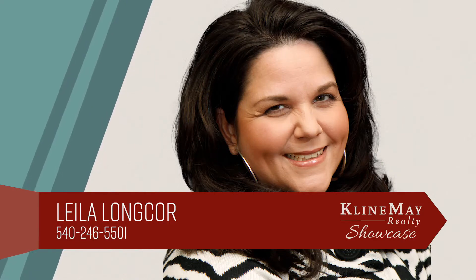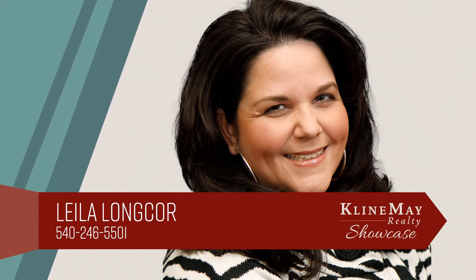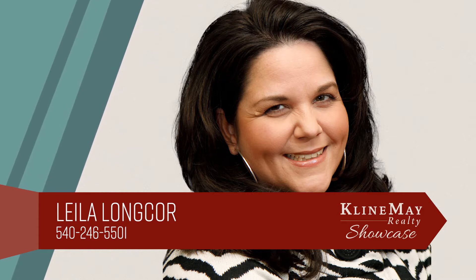For more information or for a tour of this property, call Leela at 540-246-5501.